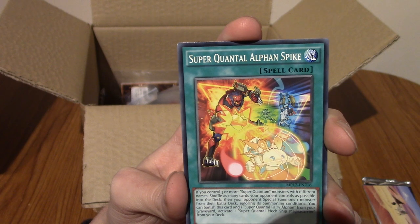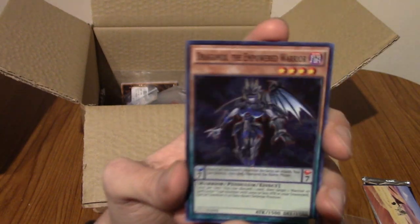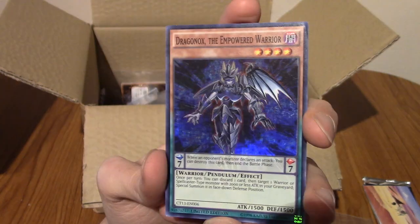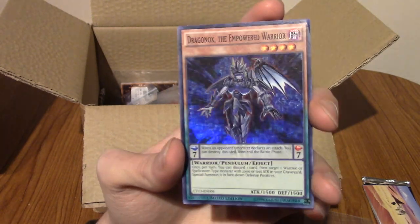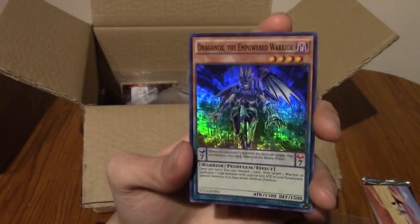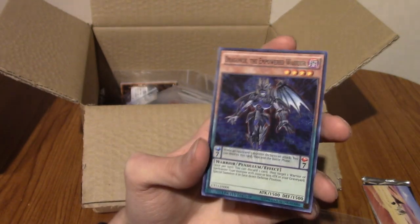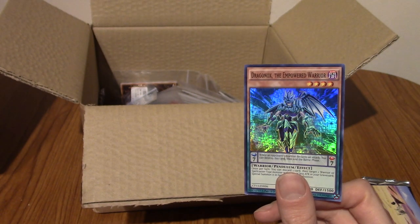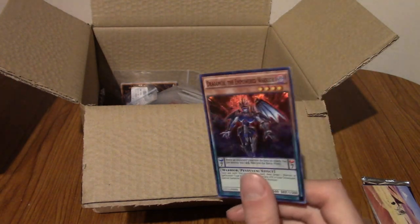We've got Super Quantel Alphan Spike — very cool. And our final one — Dragnox the Empowered Warrior! Look at that holo! So obviously I don't think this is a valuable card or anything — I'm pretty sure most cards that come in these packs are... I guess if I sold each of them individually I could maybe get more than 50 pence worth. These kind of cards, unfortunately, you look on eBay and they're selling for a dollar for like three or something. But I really like them because they're super shiny.